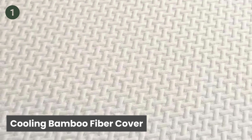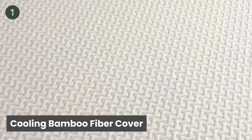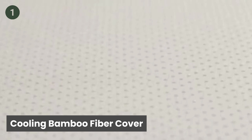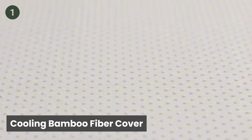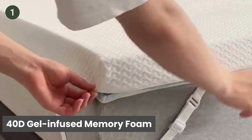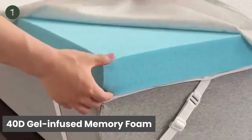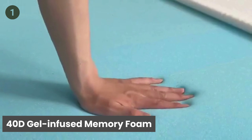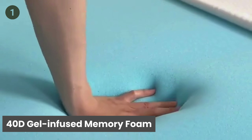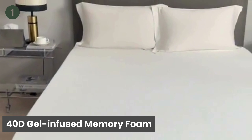Cooling Bamboo Fiber Cover: The mattress topper comes with a cooling bamboo fiber cover that features a six-side 3D air layer. This unique design provides better air permeability. The 3-inch cooling gel-infused memory foam topper is made of 40D high-density memory foam and gel-infused beads, making it more breathable to keep your body from overheating easily.